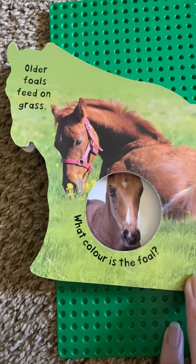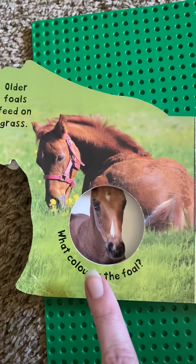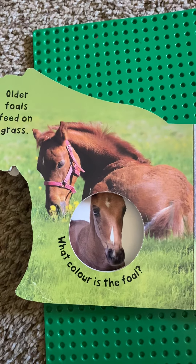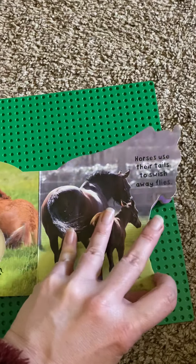Horses use their tails to swish away flies. Older foals feed on grass. What color is the foal? That's right, it's brown. Very good.